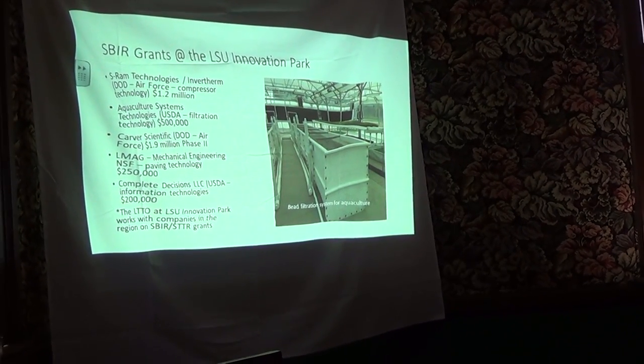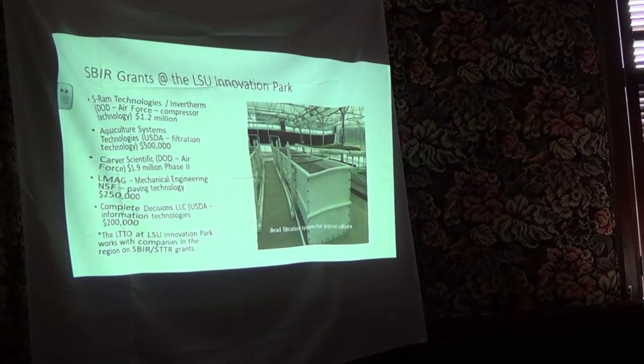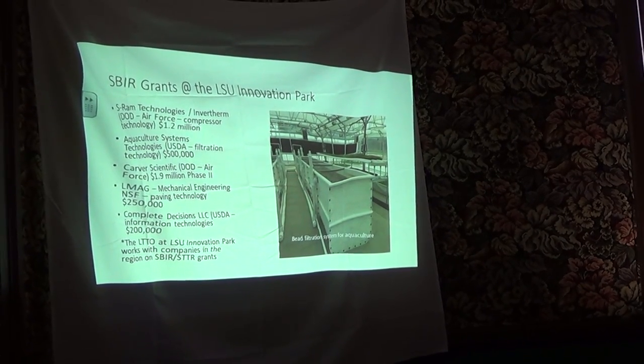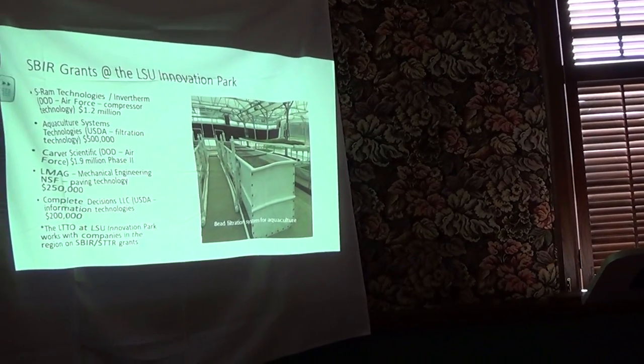SBIR grants are that federal grant program I'm telling you about. One of our companies, SRAM Technologies, has received $1.2 million from the Air Force. Their technology is able to take carbon dioxide out of the air and compress it to create a refrigerant like Freon — so it's replacing Freon, and the military is really very interested in this.